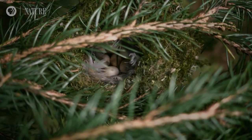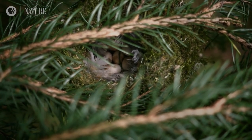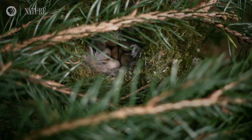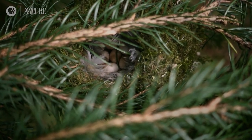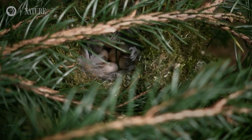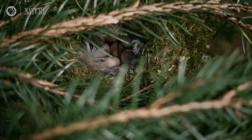Her eight eggs may look tiny, too, but in relation to her, they're huge. Each one weighs 16% of her body weight. In human terms, that would be like giving birth to eight whopping 18-pound babies.